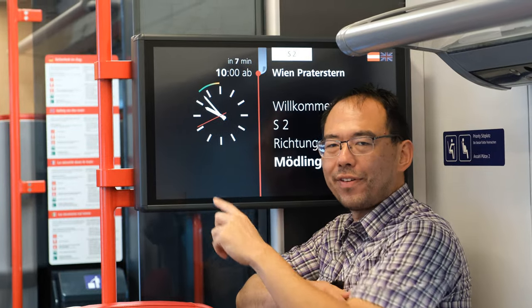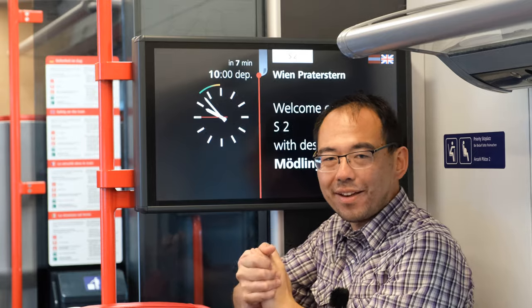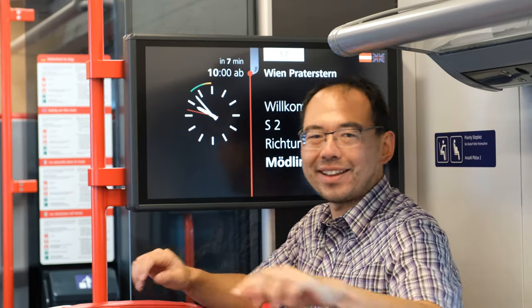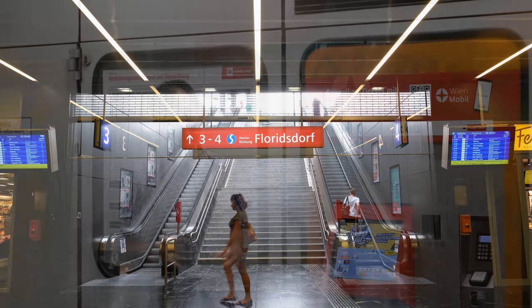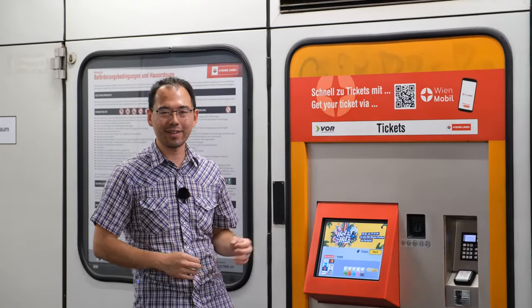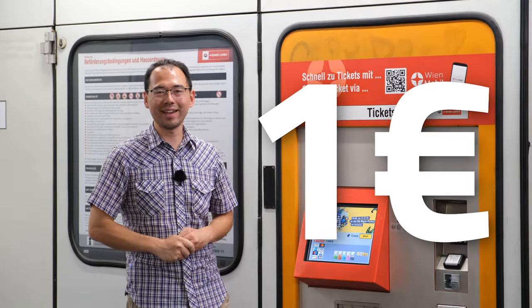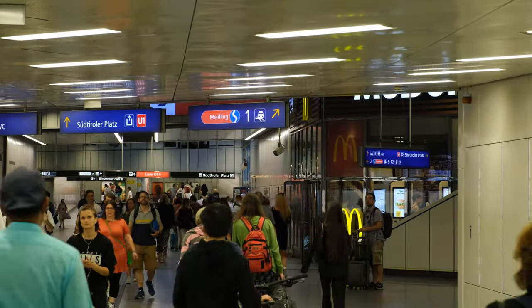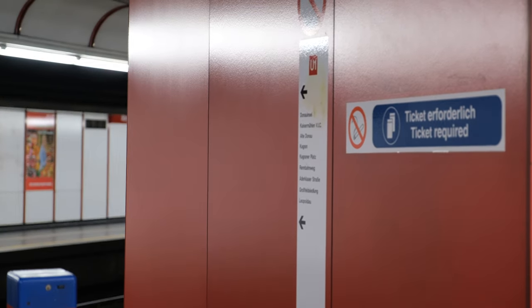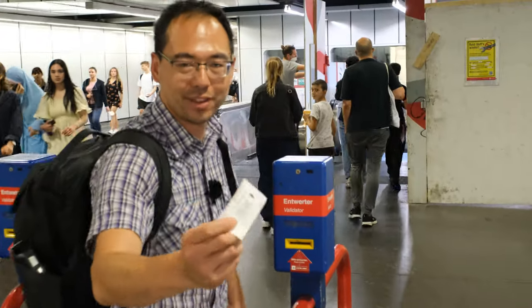This S-Bahn train uses a clock face to tell you when the train is going to depart — here it's departing in seven minutes. A single ticket is €2.40 for one ride in the system, but if you're a resident of Vienna, you can get a yearly ticket for as little as €1 a day. One of the things that makes this metro system great is that there are no turnstiles, but you do have to validate your ticket before you go through. To validate your single-day ticket, you put it in this machine and it stamps it.